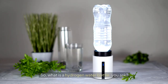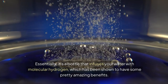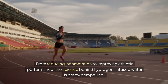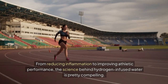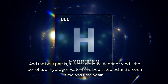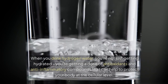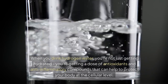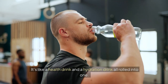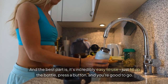So what is a hydrogen water bottle? Essentially, it's a bottle that infuses your water with molecular hydrogen, which has been shown to have some pretty amazing benefits. From reducing inflammation to improving athletic performance, the science behind hydrogen-infused water is pretty compelling. And it's not just some fleeting trend — the benefits of hydrogen water have been studied and proven time and time again. When you drink hydrogen water, you're not just getting hydrated. You're getting a dose of antioxidants and anti-inflammatory compounds that can help protect your body at the cellular level. It's like a health drink and a hydration drink all rolled into one, and it's incredibly easy to use — just fill up the bottle, press a button, and you're good to go.